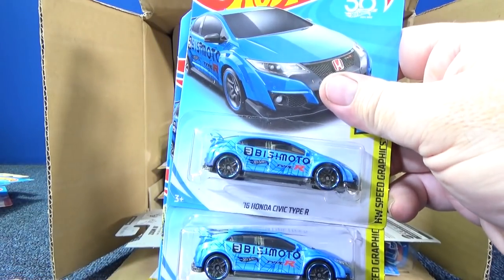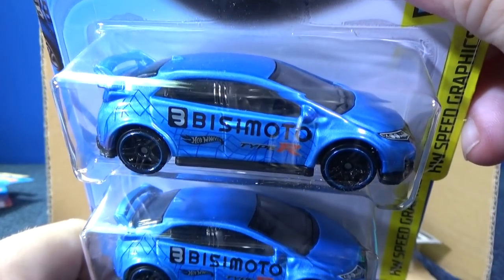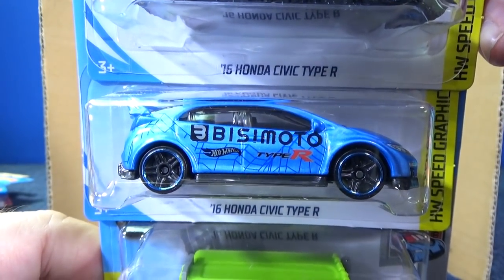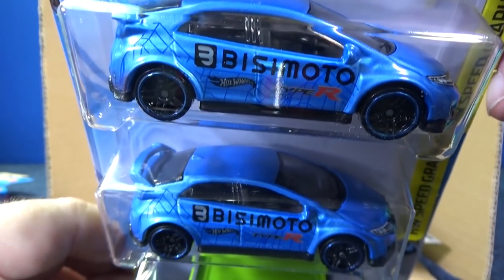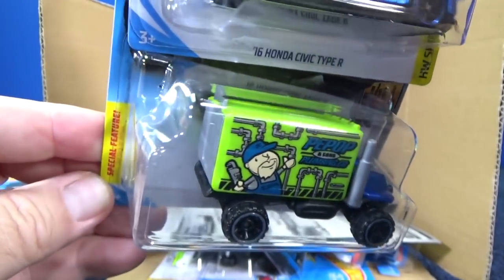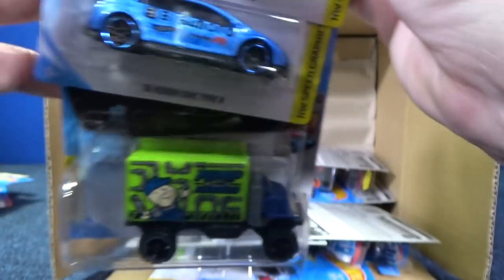Here you have the 16 Honda Type R with Busy Moto graphics. Looking good. I don't remember if I found this in the multi-packs already or if it was the red version. Baja Holler — fun model. When I open this up, that rear door pops open.